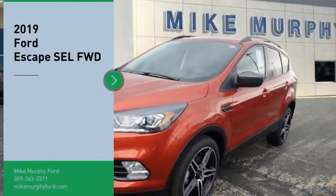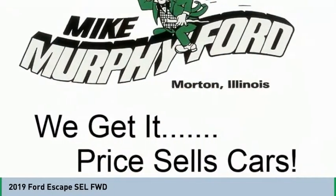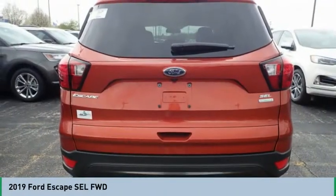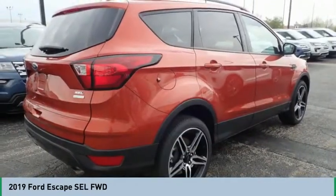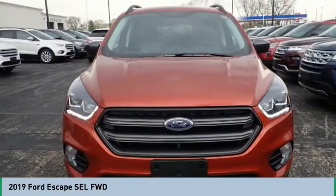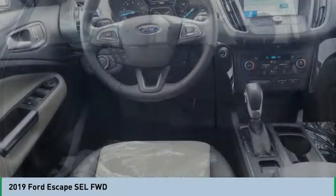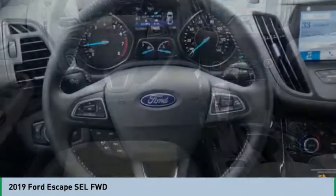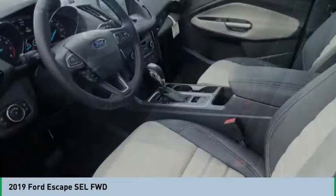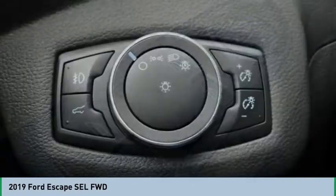Take a ride in the 2019 Escape. Gas engines, flex, tow, sip and go with Ford Escape. If affordable style and reliability are what you're looking for, this vehicle couldn't be more perfect. Drive it today.